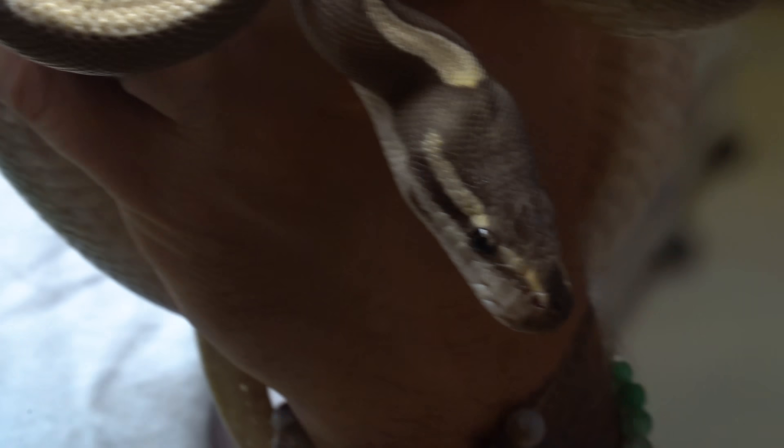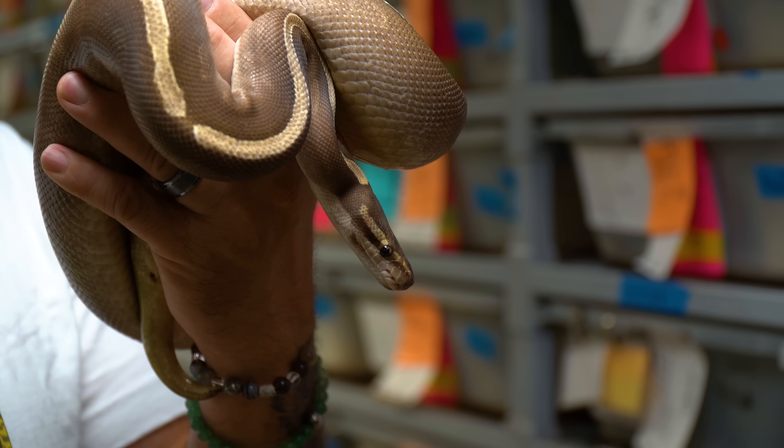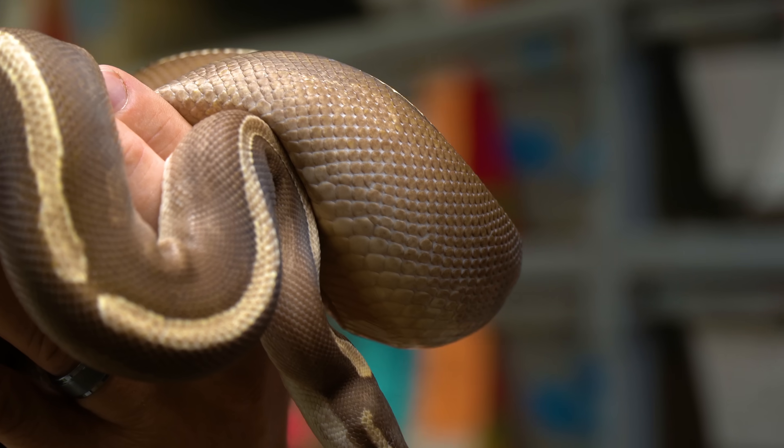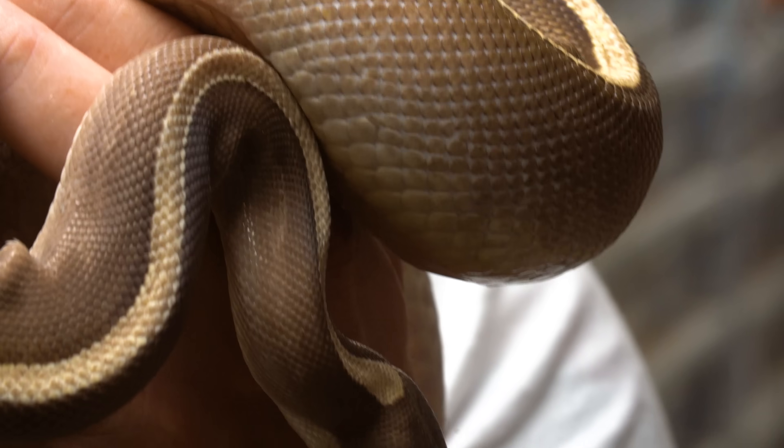This is a Mojave GHI, and this is the female that laid eggs 57 days ago. You know what that means — we're about to cut the clutch. She was bred to a banana GHI, which means that there's allelic stuff going on. I'm gonna talk about what allelic means after we cut this clutch, but I tell you what, it's a banger, and I cannot wait to see what babies are in here. Let's go cut some eggs.